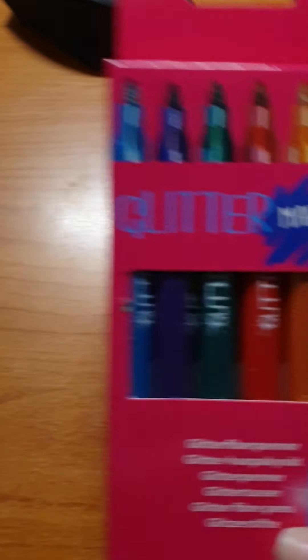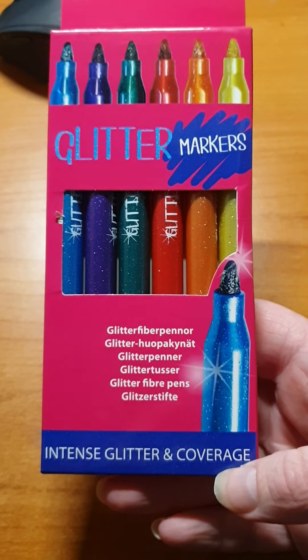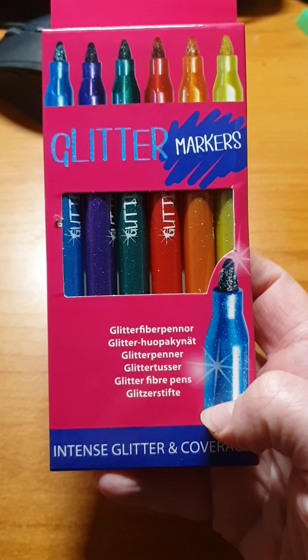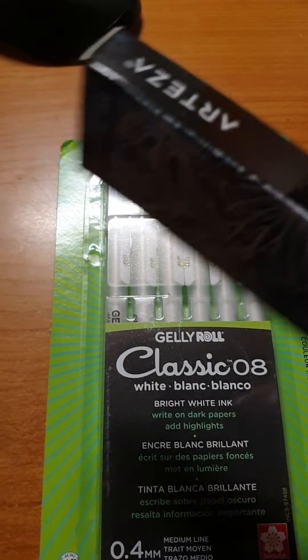And then I have some glitter markers from Sense. I don't know how they will work, but I will test them out eventually, so we'll see how they work.